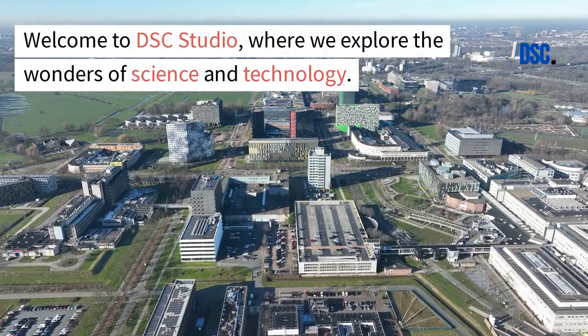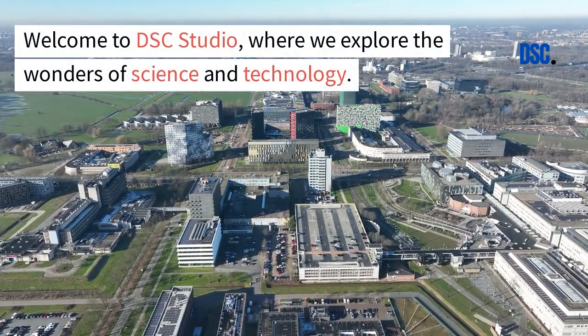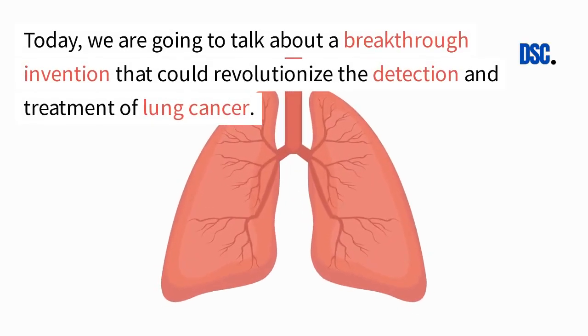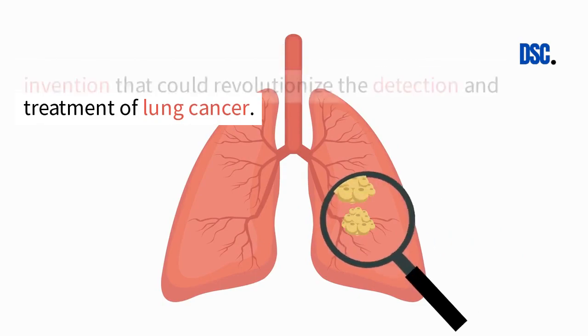Welcome to DSC Studio, where we explore the wonders of science and technology. Today, we are going to talk about a breakthrough invention that could revolutionize the detection and treatment of lung cancer.